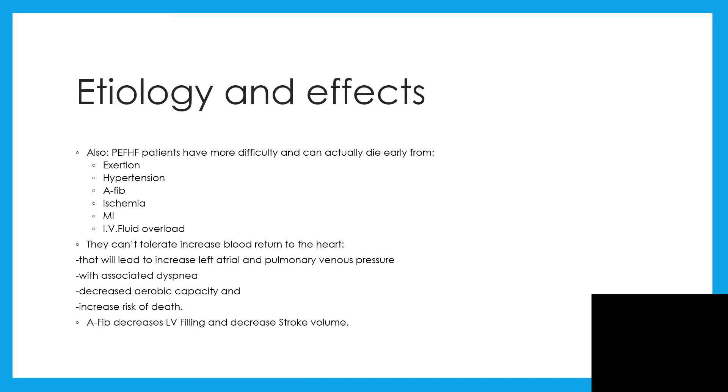Patients with preserved ejection fraction heart failure have more difficulty and can actually die early. They die from arrhythmia, from atrial fibrillation, from ischemia if no reperfusion occurs in time for myocardial infarction, and of course from IV fluid overload. They cannot tolerate increased blood return to the heart. If there is increased blood return, it will lead to increased left atrial and pulmonary venous pressure, leading to dyspnea, decreased aerobic capacity, and increased risk of death. Atrial fibrillation also decreases left ventricular filling and that will decrease stroke volume.